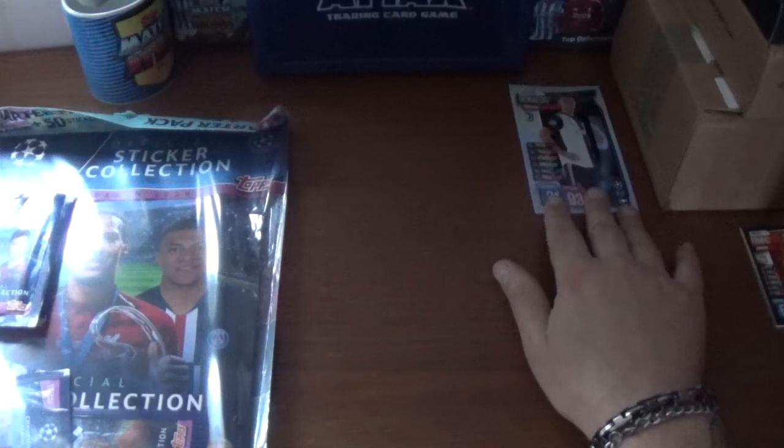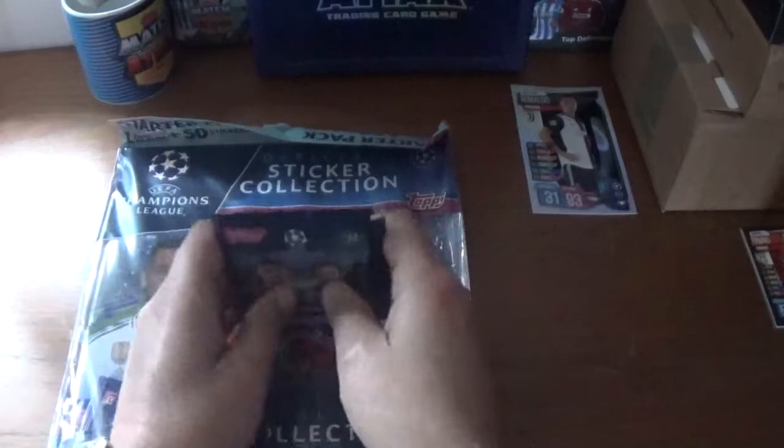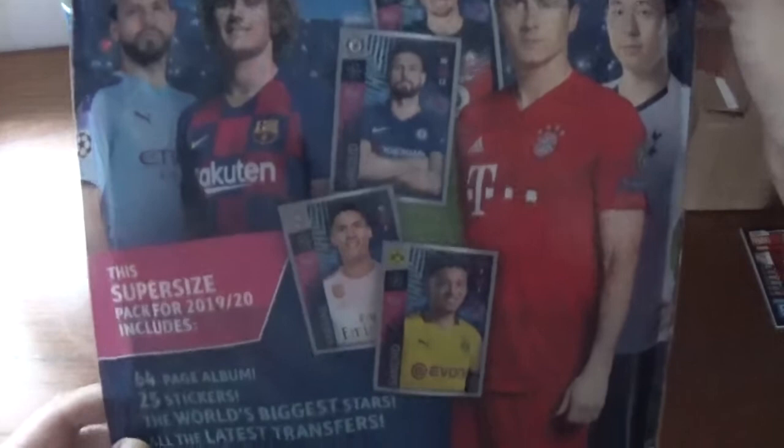Now let's get into the rest of the opening, which starts with this starter pack for the Champions League sticker collection. It costs £5 or 8 euros, and it has an epic album and 50 stickers made up of 5 packets with 10 stickers per packet. On the back there's another explanation of what you get inside — a super size pack, 64-page album, 25 stickers, and a barcode at the bottom.